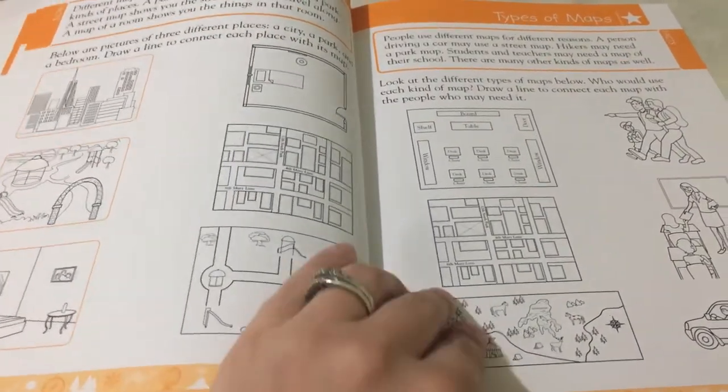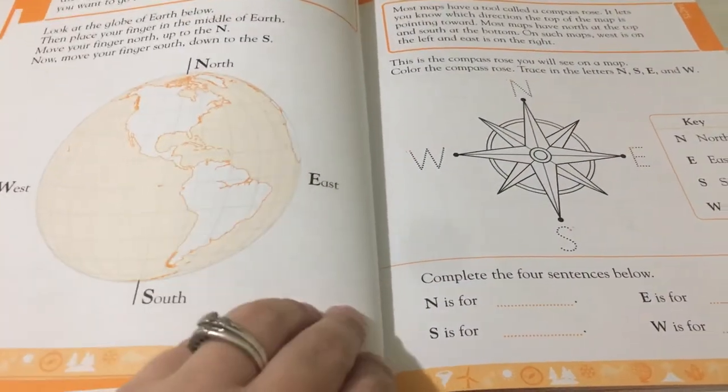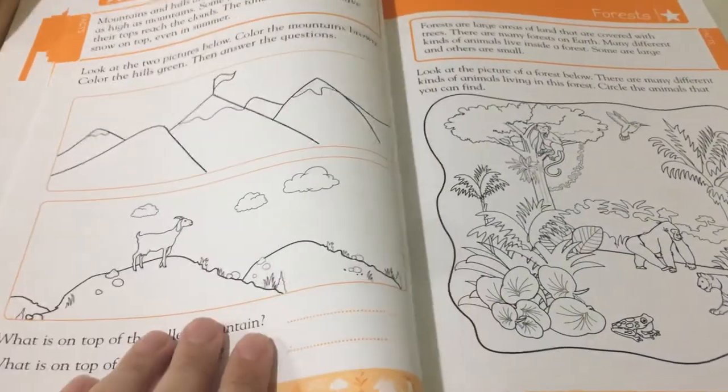So in kindergarten, they learn about different types of maps, they learn their directions, so they can learn how to use those maps. We have nature maps here.